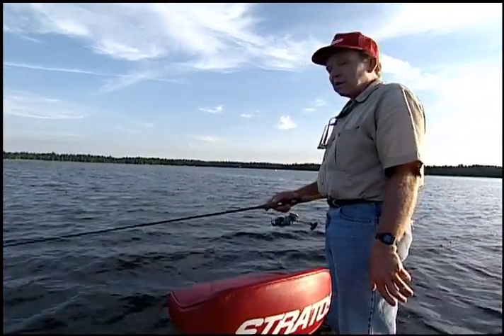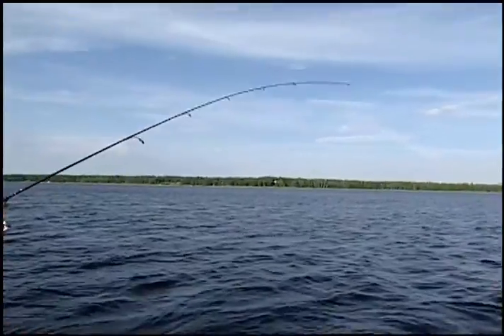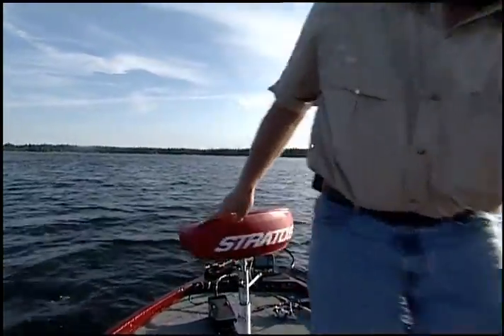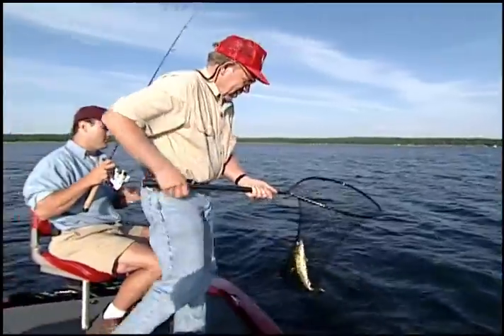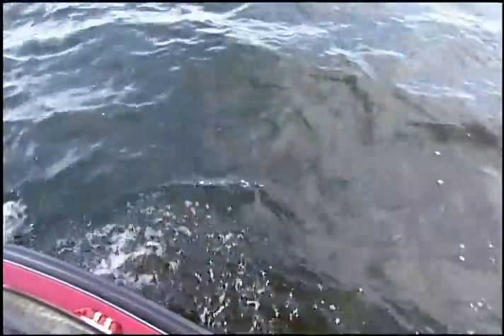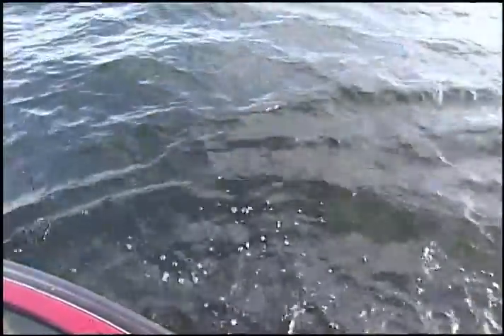We got in a little too close — you can see we're right in the weeds. I need to work my way out and get us to the edge. The fish are laying right along the edge. The wind caught us and drifted us back in.